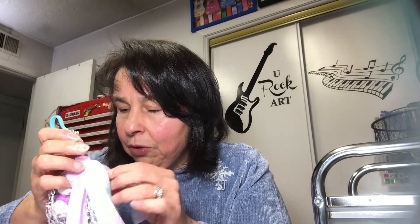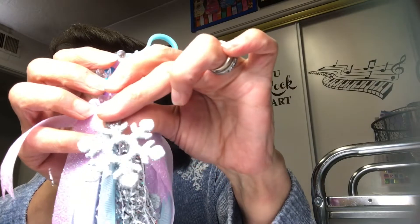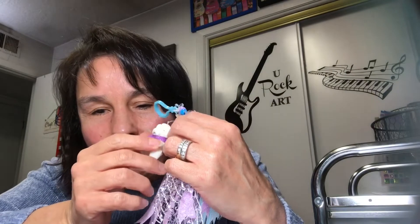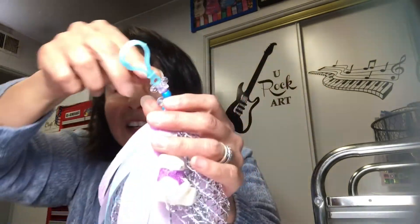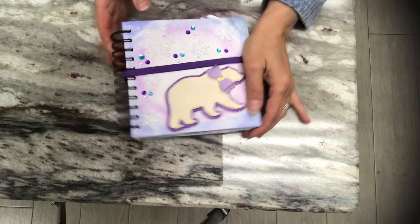I added two silver snowflakes from Dollar Tree, one on each side, and then this cute little polar bear. He had a red ribbon which I replaced with a purple ribbon. To hang him I used an eye pin put right through his little head and hung it with fishing line. There's the tassel for my December daily — so cute!